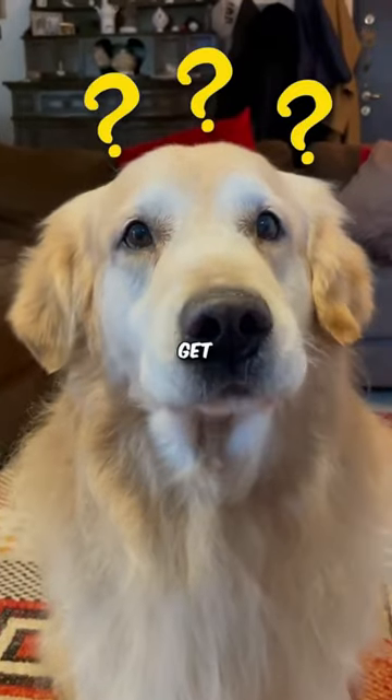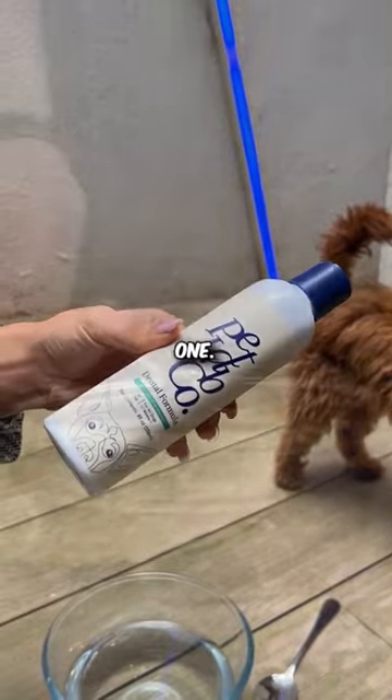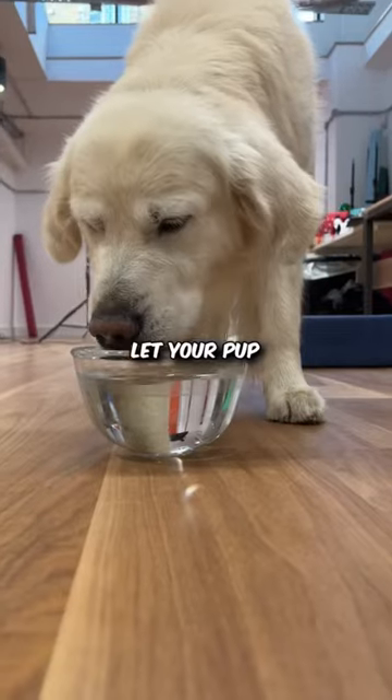So how do you get rid of that fishy breath? Simple. Freshen it with a doggy mouthwash, like this one. Simply add a teaspoon of this dental formula to eight ounces of water and let your pup drink it up.